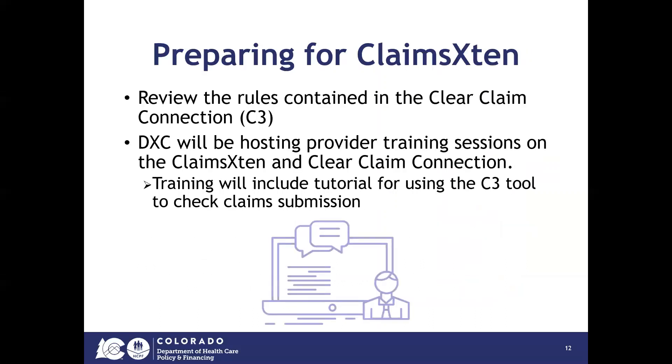In order to prepare for Claims Extend, the Department asks providers to review the rules contained in the Clear Claims Connection tool, which we will notify you when it is available. Additionally, DXC will be hosting provider training sessions on the Claims Extend and the C3 tool. That training will include a tutorial for using the C3 tool so that you can see how to check your claim submissions before actually submitting them.